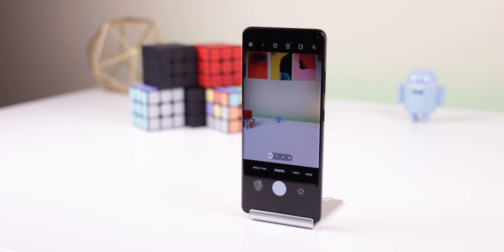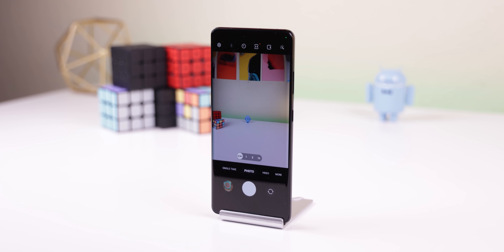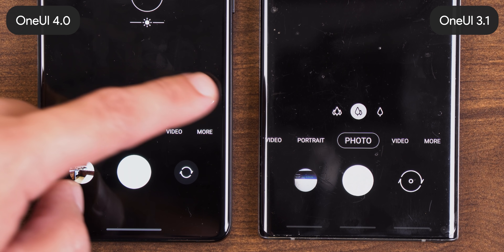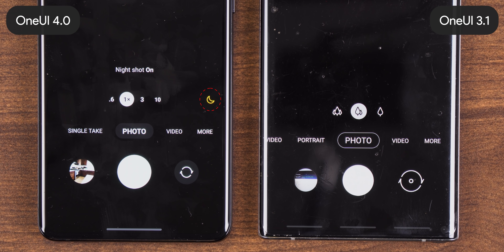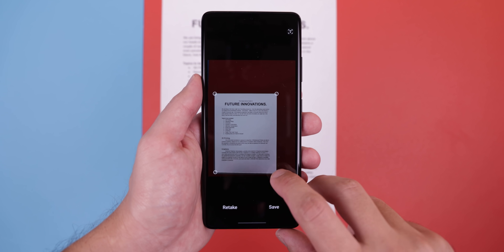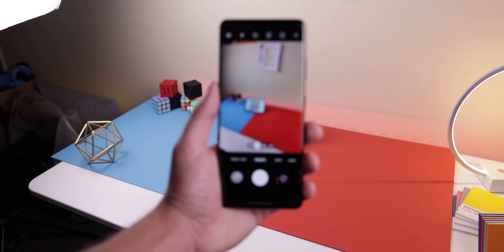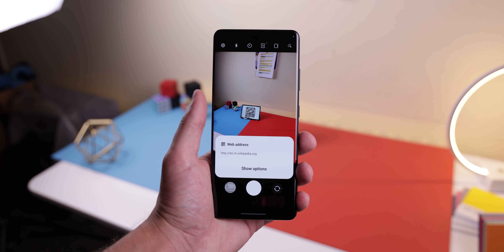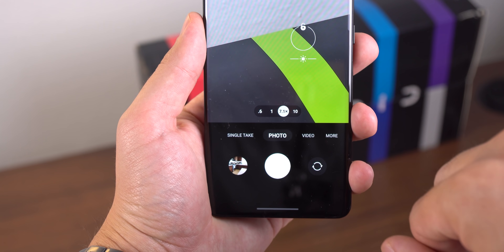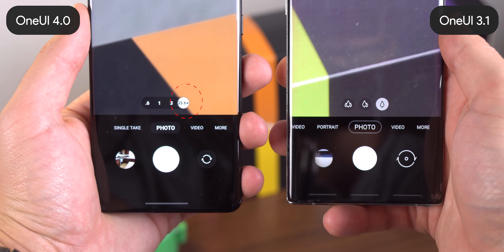The camera app has also gotten a slightly redesigned interface with some new features. Whenever the viewfinder detects low light or that you're scanning a document in photo mode, the scene optimizer button will appear. Plus, after you scan a document, you can finally zoom into the edges for fine-tune adjustments. When you scan a QR code, you can choose from different options depending on the type. Within the viewfinder, you can now see the exact zoom level on the lens icons even within modes that only support one lens.